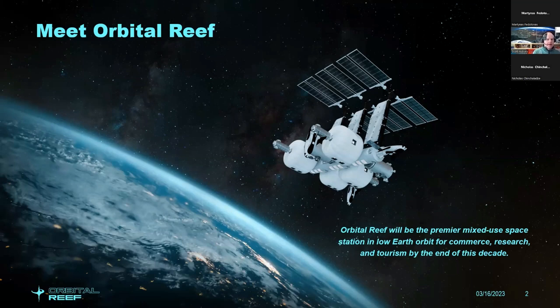We're currently in design and development of Orbital Reef. It's a joint program with Blue Origin. This is what it will look like in its fully built-out configuration, which will take a while to get there because it's a modular, scalable system. It scales and grows as the market demand requires.